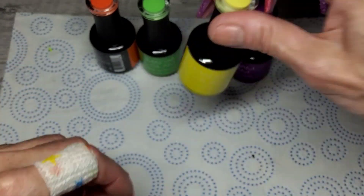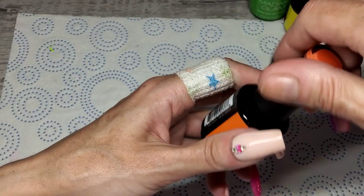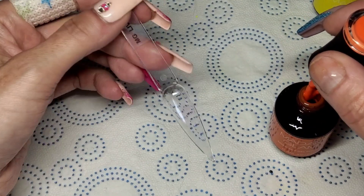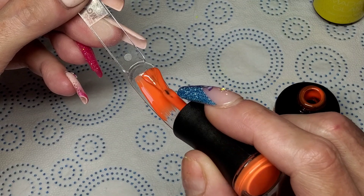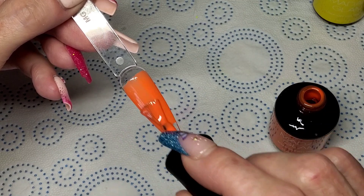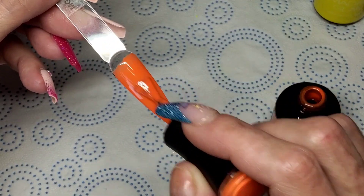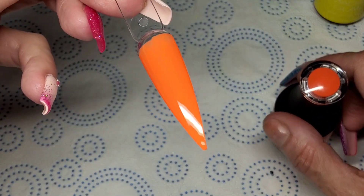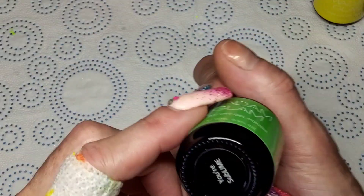Let me swatch them quickly. First is Live Colourfully — this is a bright orange, not a neon, but very very bright. It's got a slight deep coral tone to it. That's very pretty — a really nice orange. It's looking quite a lot brighter on camera today actually.